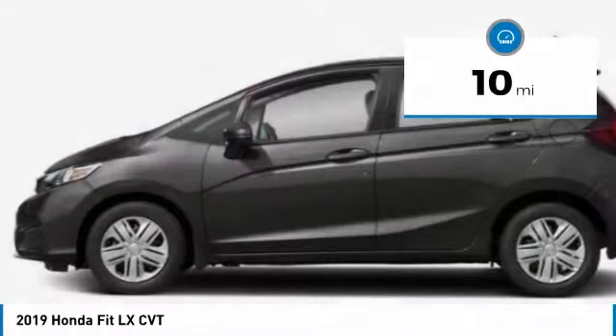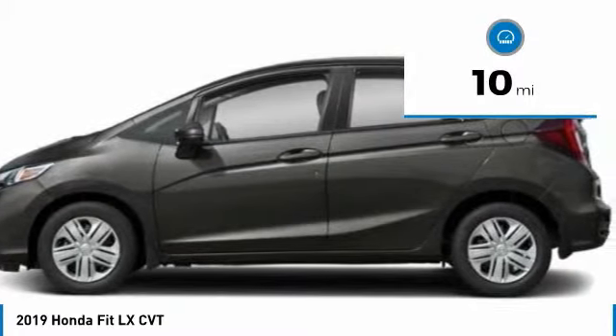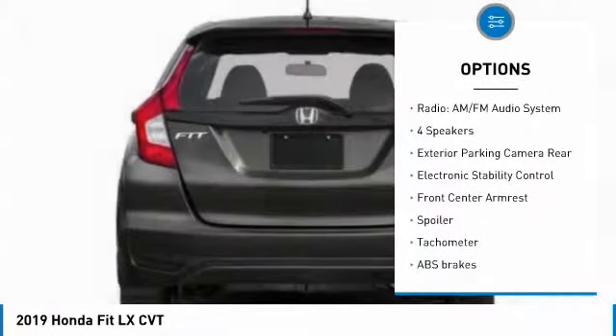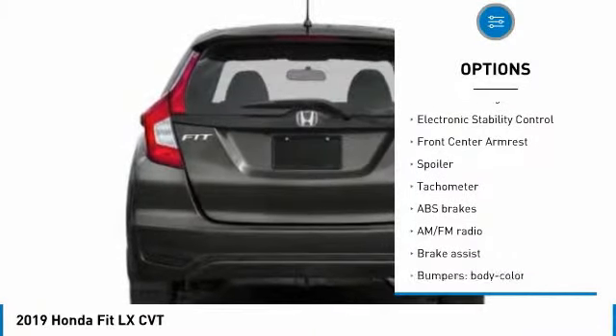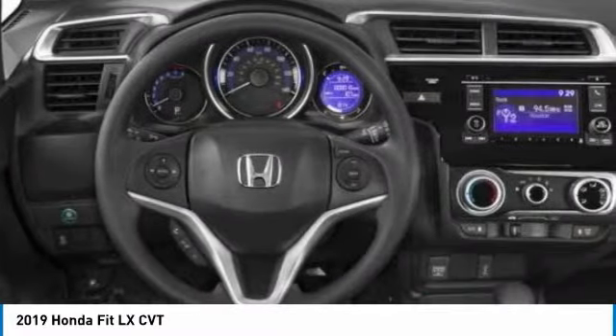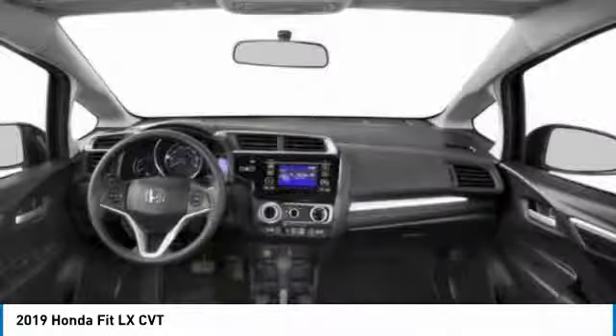This vehicle has less than 100 miles. Here are some of this vehicle's great options: anti-lock braking system, traction control, air conditioning, dual airbags, power steering, FWD, trip computer, power windows, rear window defroster, and electronic stability control.